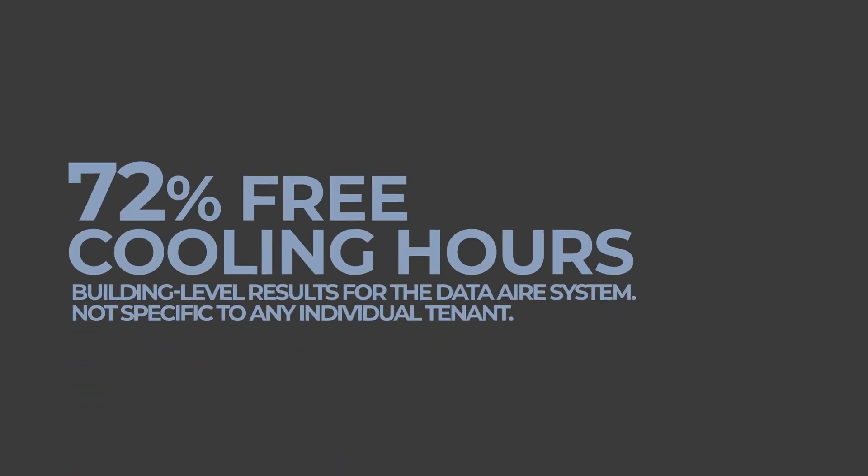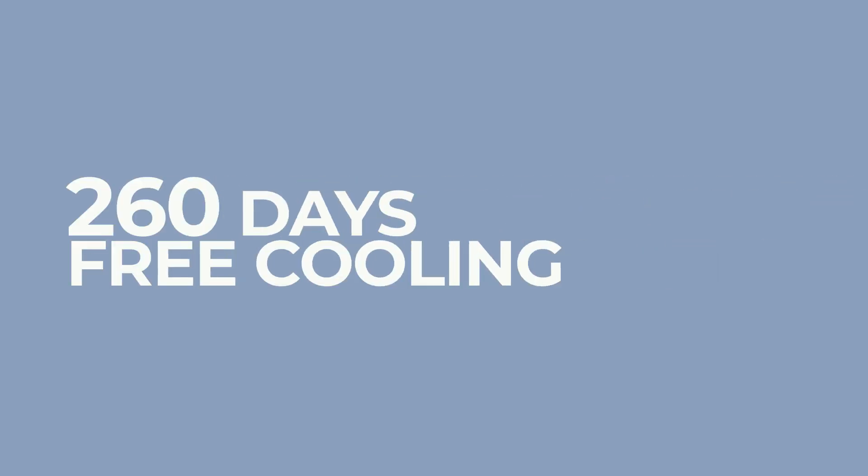We ended up delivering 72% free cooling hours of the year — so 260 days a year they did cooling without running any compressors. And the remaining 105 days of the year, they only had to run the compressors part of the time and they had partial free cooling.